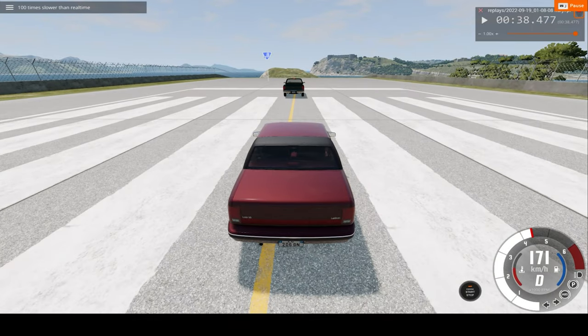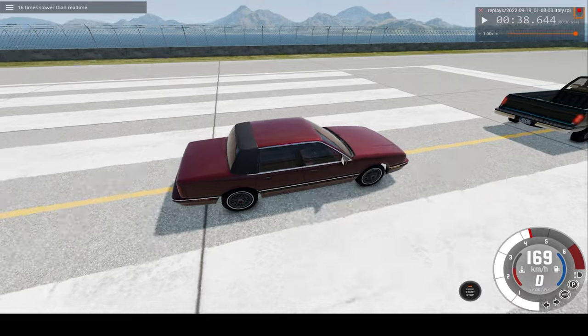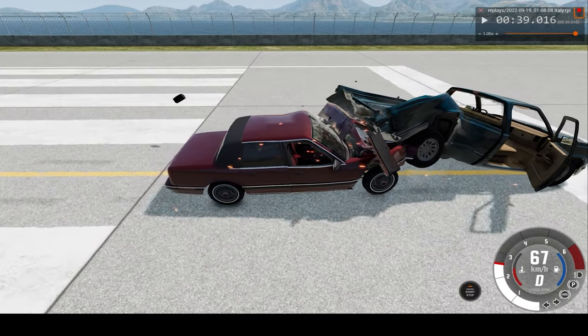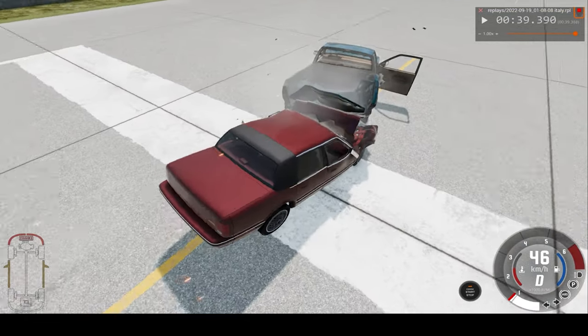Okay, now let's slow down time and we'll go to 16x normal speed. And our car is severely damaged, and not so much the pickup truck though.